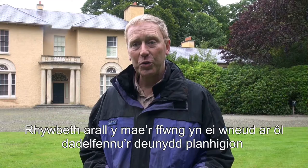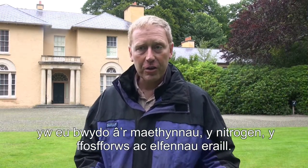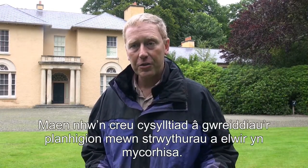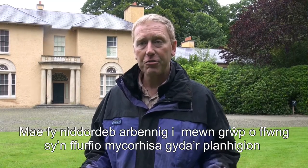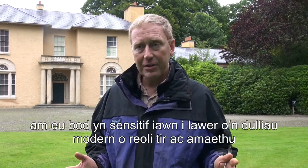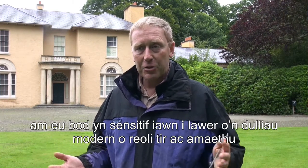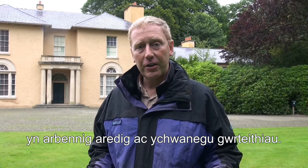The fungi also decompose plant material and feed back the nutrients — the nitrogen, the phosphorus, and other elements — back to the plants. They link up to the roots of plants in structures called mycorrhizas. It's a particular group of fungi that form mycorrhizas with the plants that I'm particularly interested in, because they're very sensitive to modern land management and agriculture, particularly plowing and fertilizer addition.